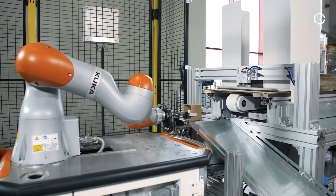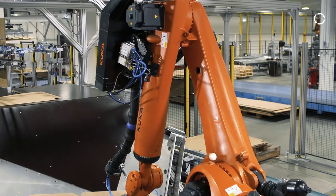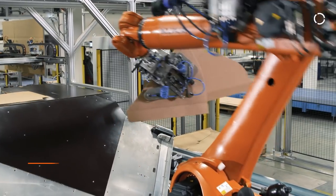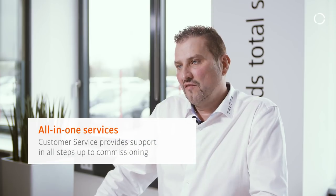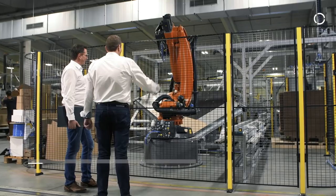As for KUKA robots, we use the lightweight robot LBR iwa and the KUKA Quantec robot series. In addition, we also use KUKA.VisionTech and KUKA Services.